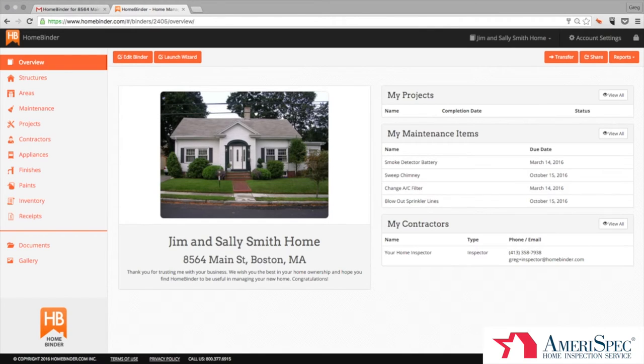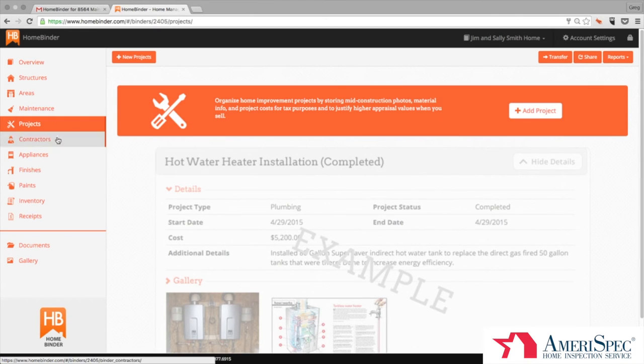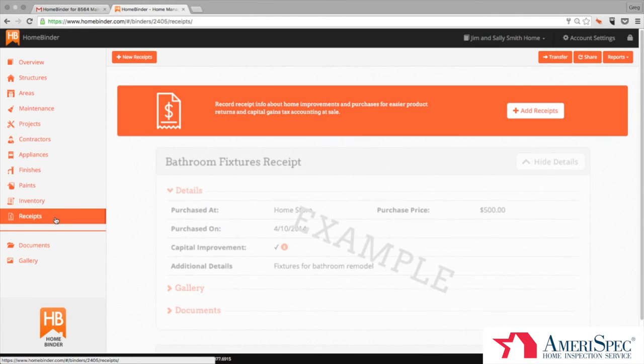Your binder is automatically upgraded to Homeowner Edition, which includes unlimited storage, recall alerts on appliances, and some advanced reporting. There is much more to HomeBinder, including the ability to store paint colors by room, details about projects or renovations, and even the ability to archive receipts for easy capital improvement reporting in the future if and when you choose to sell your home down the road.